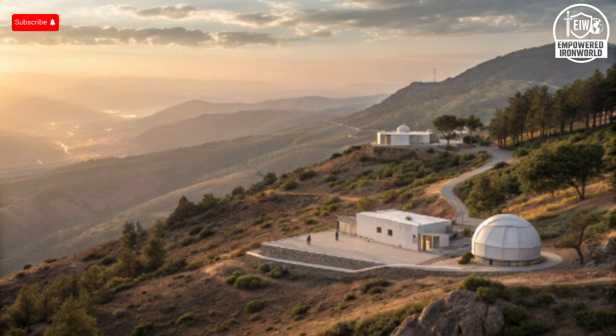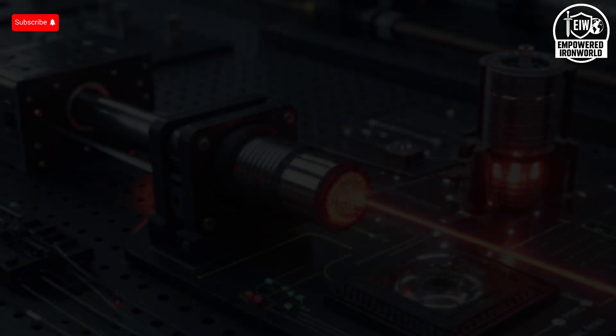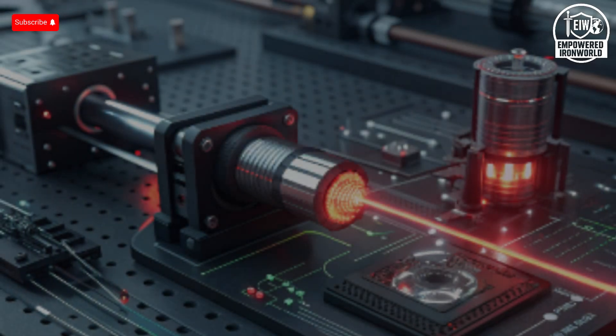Hello everyone, welcome back to the channel. Today we're diving into a fascinating topic: how Israel managed to leapfrog the United States in Iron Dome and high-energy laser defense technology, and what makes these systems stand out in terms of exterior design, interior architecture, performance, safety features, unique selling points, pricing, and what the future could look like.